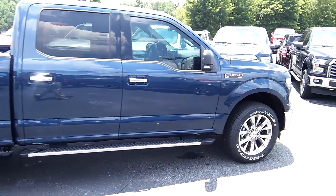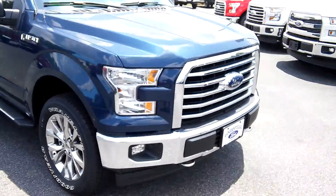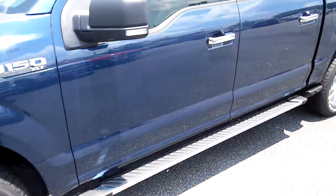As you can see, it's got chrome runner boards, 20-inch chrome rims, chrome bumper and grill, and has a 5.0 liter V8 engine, with keyless entry.